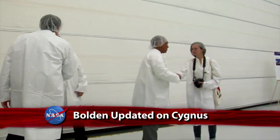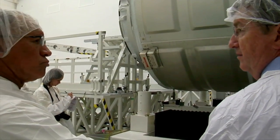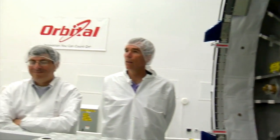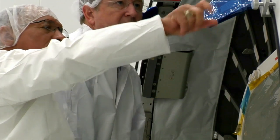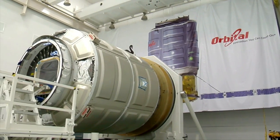NASA Administrator Charles Bolden was updated on the development of Orbital Sciences Corporation's Cygnus cargo carrier during a recent visit to the Wallops Flight Facility. Cygnus will carry supplies to the International Space Station under NASA's Cargo Resupply Services contract with Orbital. The first demonstration flight of the Cygnus is scheduled to launch from Wallops this fall aboard Orbital's Antares rocket.